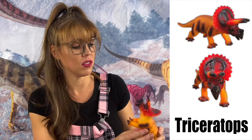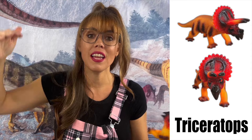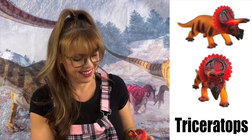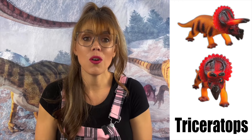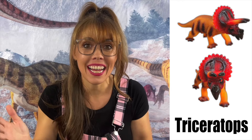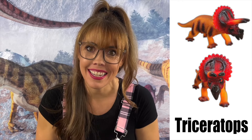The Triceratops could weigh 13,000 pounds, stand 10 feet tall, and could be 29 feet long. It lived in North America and was a herbivore. The Triceratops was also thought to have had about 554 teeth! Wow, that's a lot of teeth!